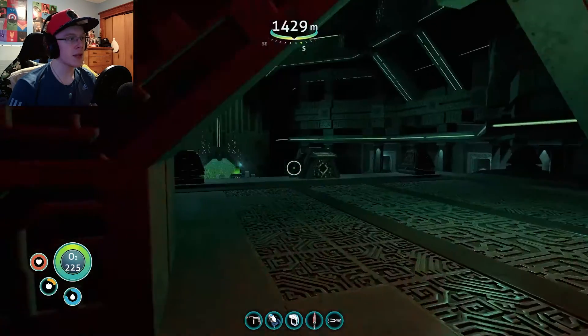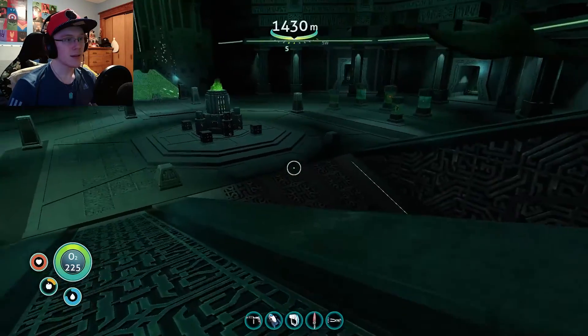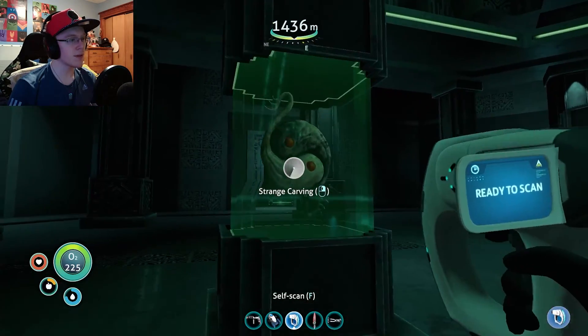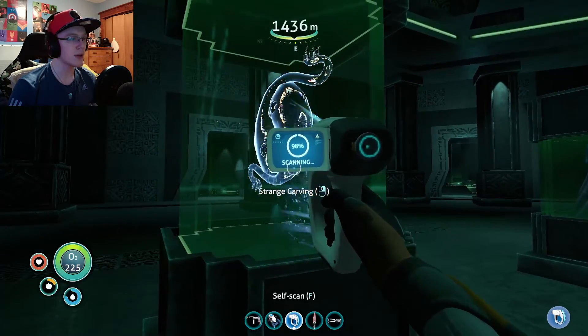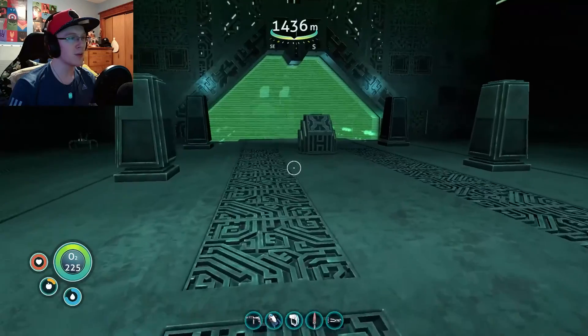I think we got everything up here. I hope that can't kill me. Let's keep looking around. I guess we gotta scan all this stuff and just keep scanning things. What is this? Strange carving. Looks like the yin yang symbol, which is pretty cool. Holographic projector. There's just so many cool things here. I don't know what they all do, but they're pretty cool nonetheless.